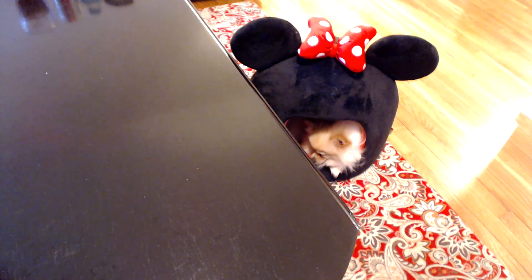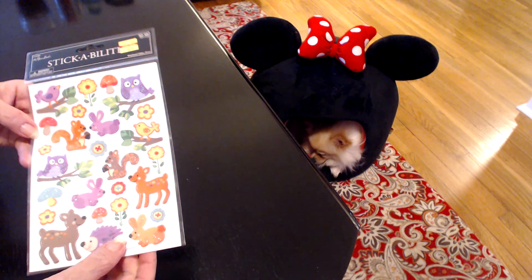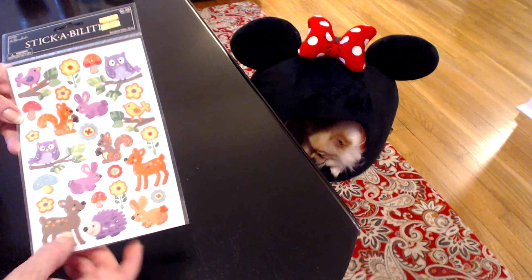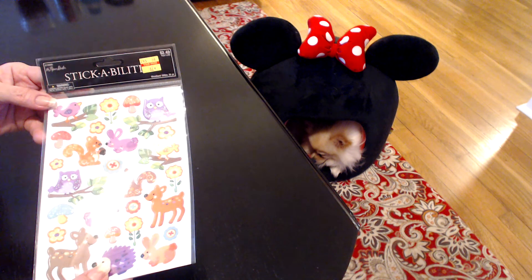I also got some woodland critter stickers and they are just adorable. A lot of them are embossed and they've got glitter added to them. Love the little hedgehog and the deer and the squirrel — just really cute. And once again, these were $0.62. You just can't beat it.